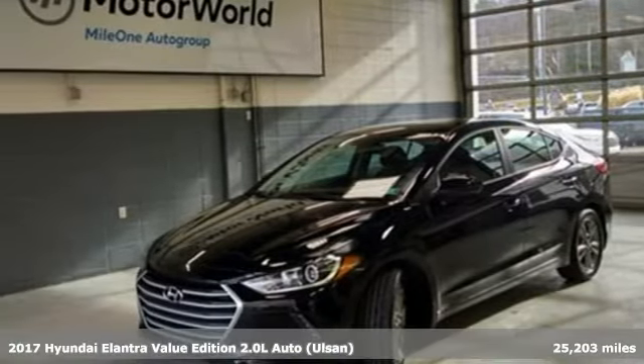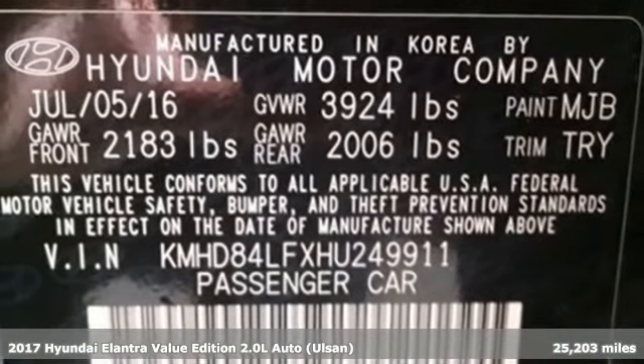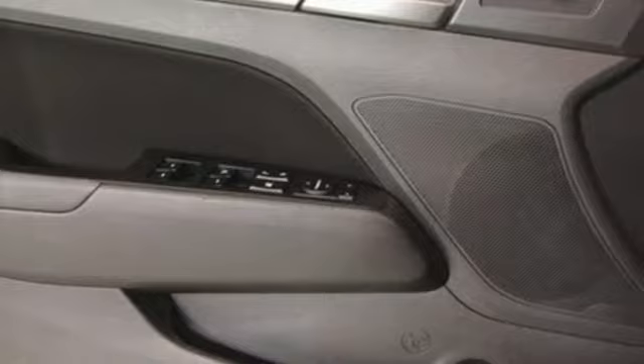It's a 2017 Hyundai Elantra. Hyundai's attention to detail means a better driving experience for you. And with features like these, every drive's a pleasure.